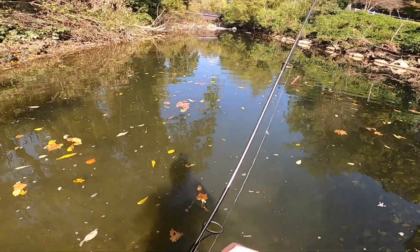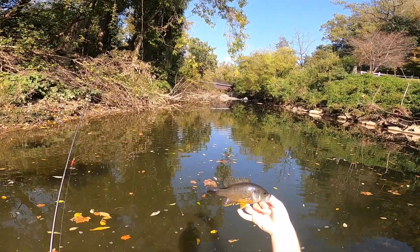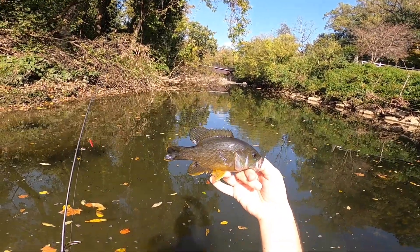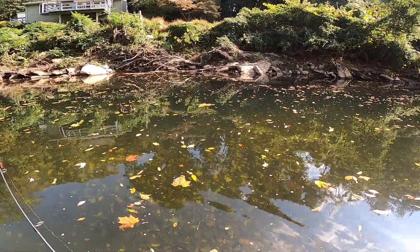This fish has the prettiest colors on it. Look at that — I mean, look at that. Oh my gosh. Are you kidding me? Look at the colors on him. Beautiful. It's an amazing fish. It's awesome.